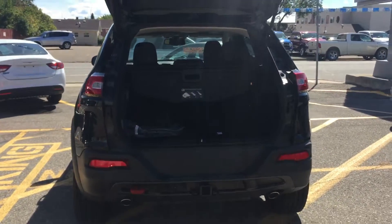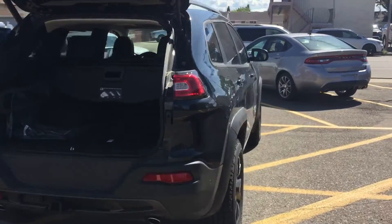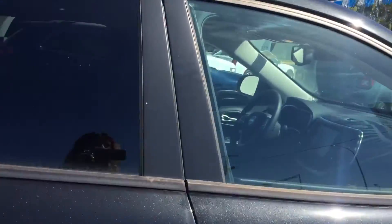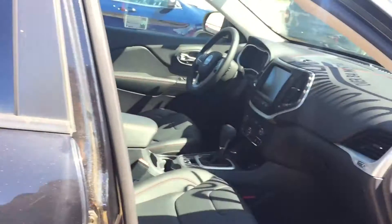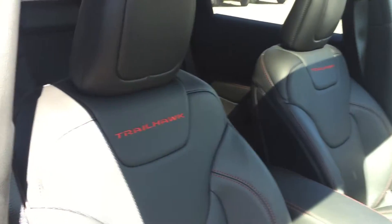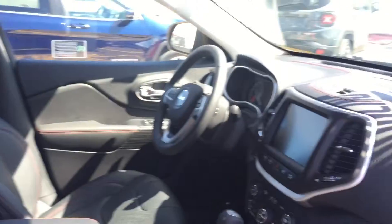The front two doors have push button lock on them. For interior features, the vehicle comes with black leather seating with red stitching on front and back, the back seats being a 60-40 split.